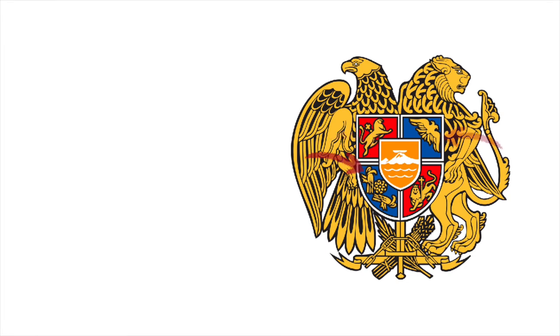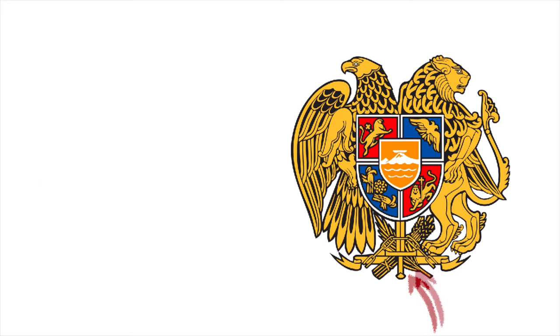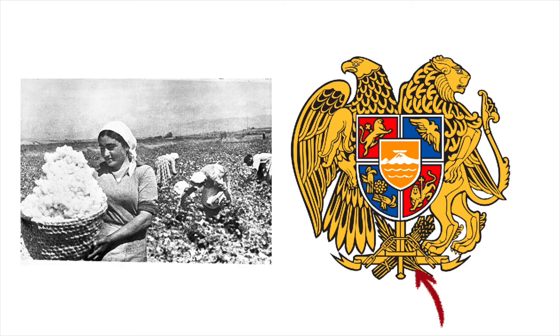Surrounding Mount Ararat in the shield, there are symbols of the old Armenian dynasties we discussed earlier. Below the shield, we see a sword breaking chains, which represents the power and strength of the nation, breaking the chains of oppression and genocide by the Ottoman Turks to gain independence and freedom. The wheat ears and feathers underneath represent the hard-working nature of the Armenian people as well as the intellectual and cultural heritage of the Armenian people.